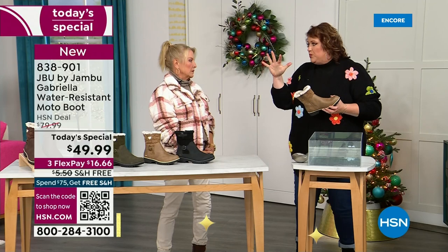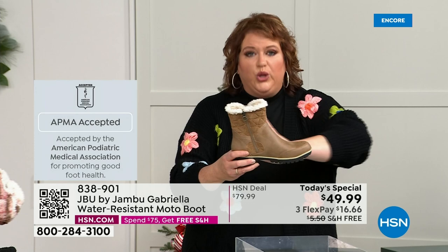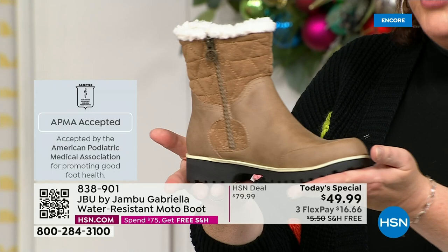APMA — the American Podiatric Medical Association, foot doctors — it's not just something they hand out. You have to submit to them. They will look at the overall inside, outside, all elements: insole, outsole. And they'll deem if wearing that on a daily basis promotes good foot health. If it will help your feet, then you get the seal of acceptance. Gabriella got the seal of acceptance.